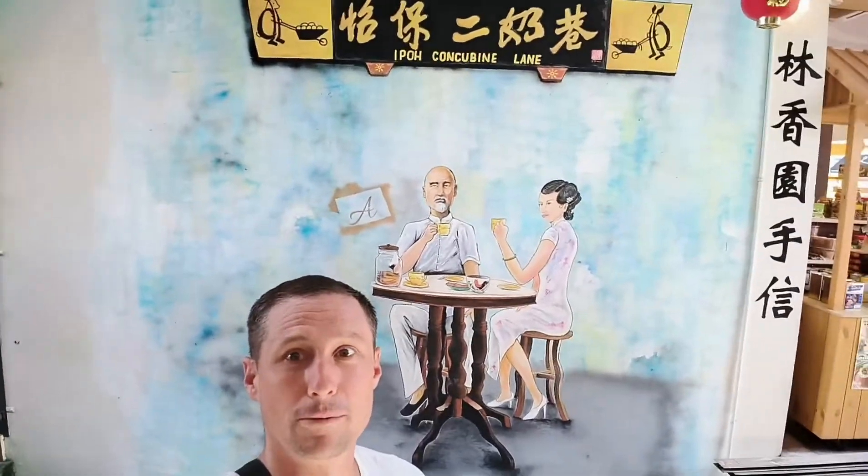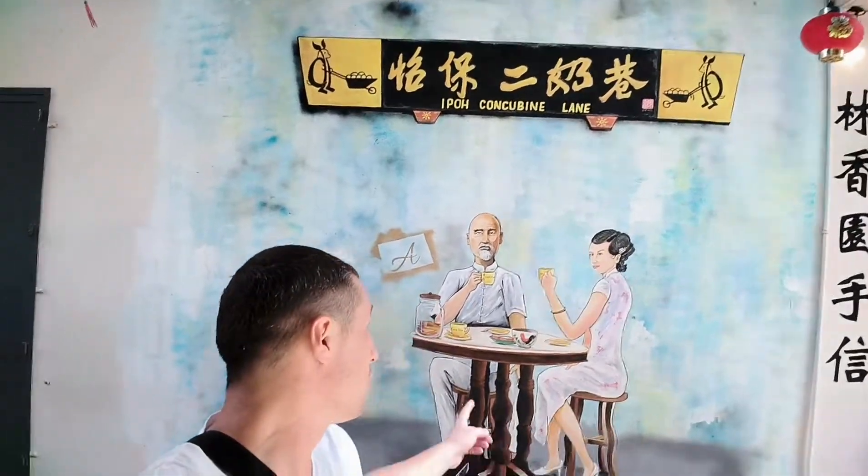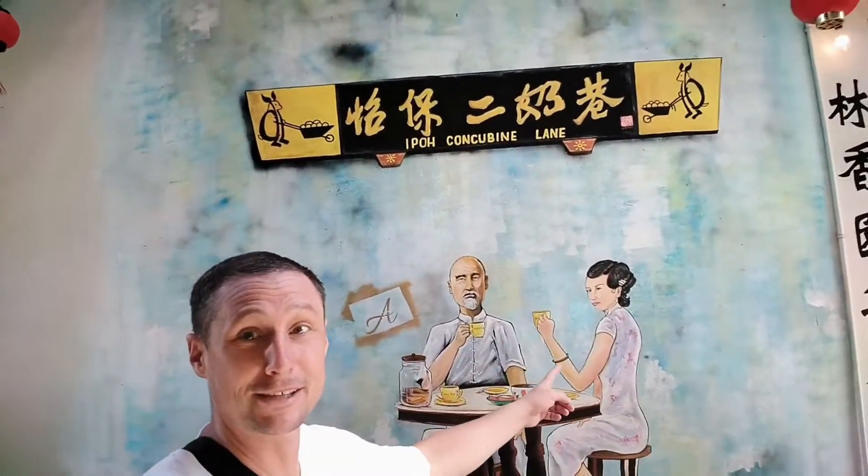Hi, here we are at Ipoh Concubine Lane, 1890s, 1892. This was part of the city, and what it was known for — this is not his wife, it's his concubine.